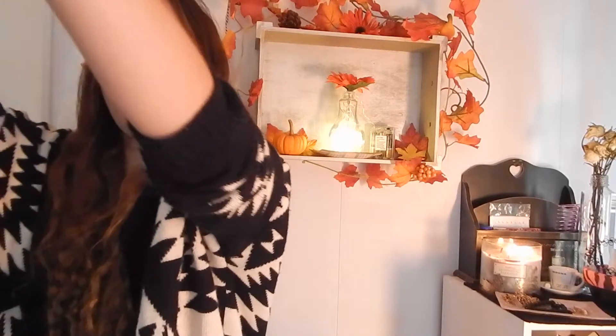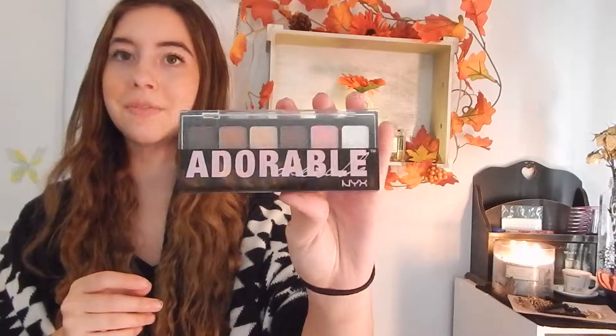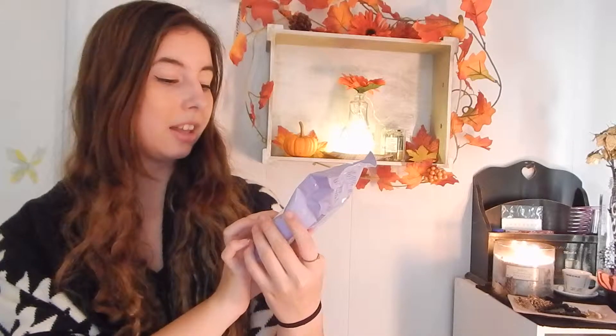My next favorite is chunky sweaters. You guys have seen this American Eagle one tons before, but it's my absolute favorite and I just had to show you guys. I also recently got a new sweater from Forever 21 and it's the most adorable thing ever. I love this pattern — at first I wasn't sure about it but once I got it and put it on I was like, oh my gosh, this is perfect.